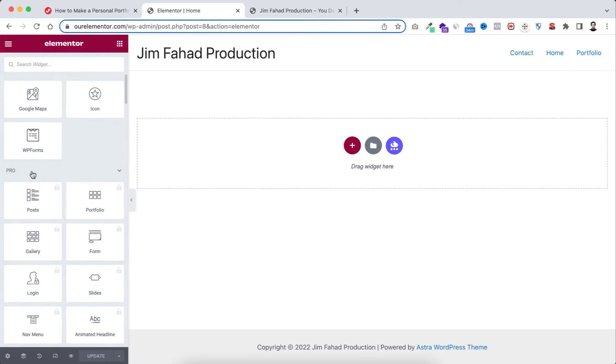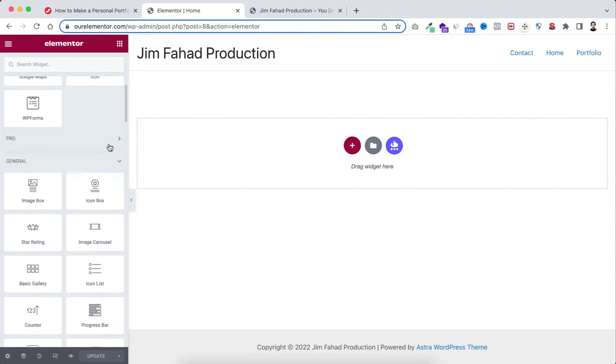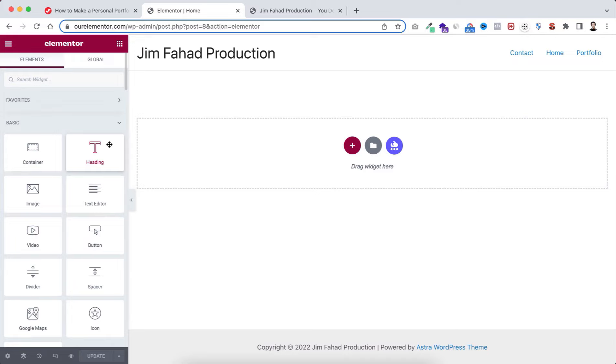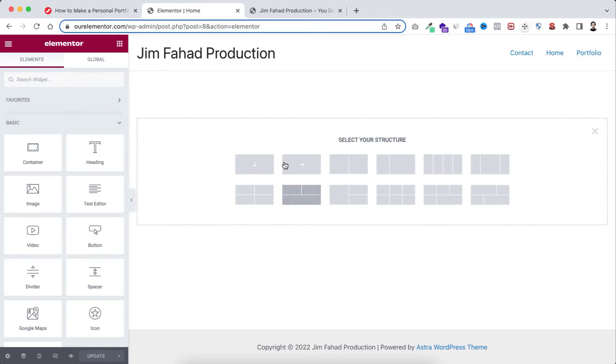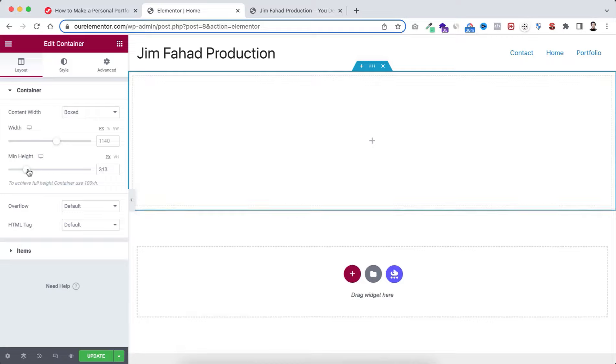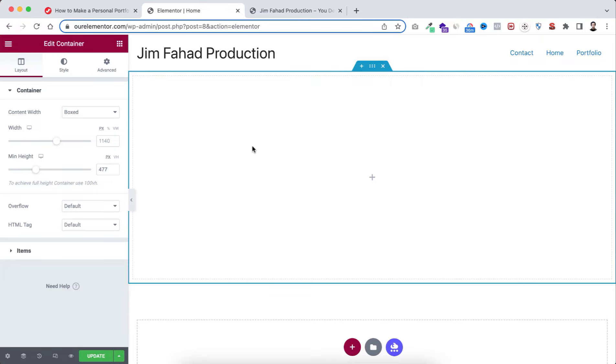Let me show you how Elementor works. Click the plus icon to create a new section or container, then select a structure. Everything within the blue line is a container. You can control the height by dragging the minimum height bar. Under the Style tab, select Classic, open the color picker, and select a background color — for example, a dark blue.